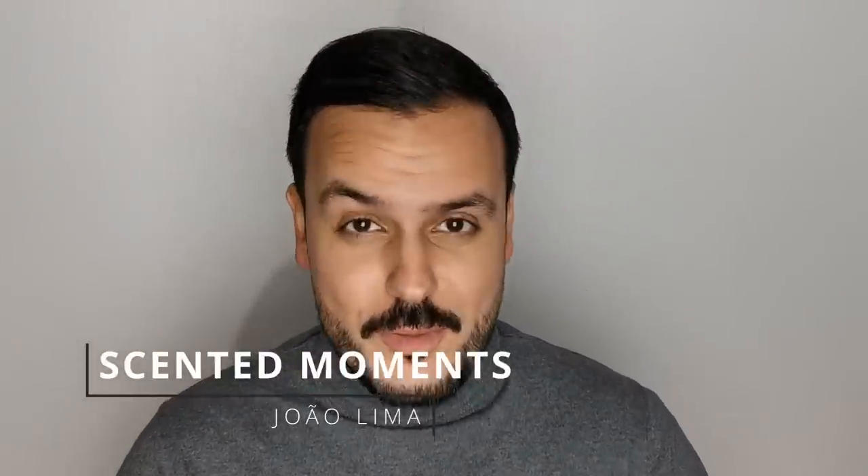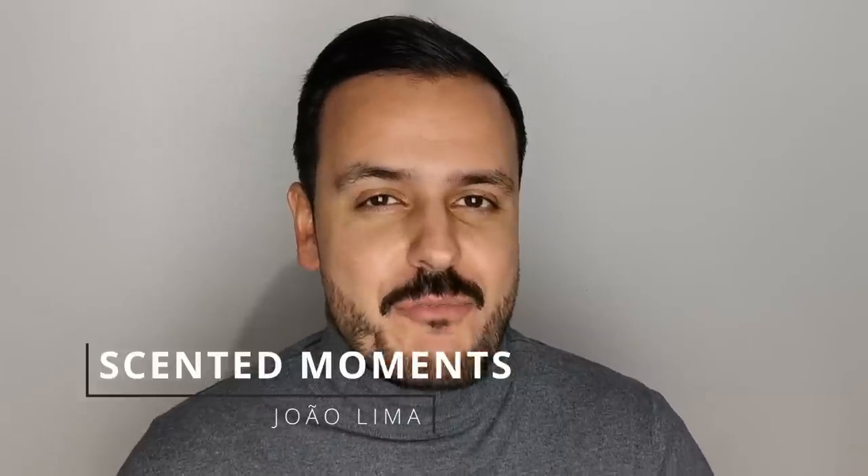Hi everyone, welcome or welcome back to Scented Moments channel. I'm Jolima. In this video I want to talk about my favorite leather fragrances. This is for me the ultimate leather list. I have here 15 fragrances and I will rank them from 15th until my number one leather fragrance. And I have here just three designers — well, it is what it is, but still I think this is a terrific list in my opinion of course.